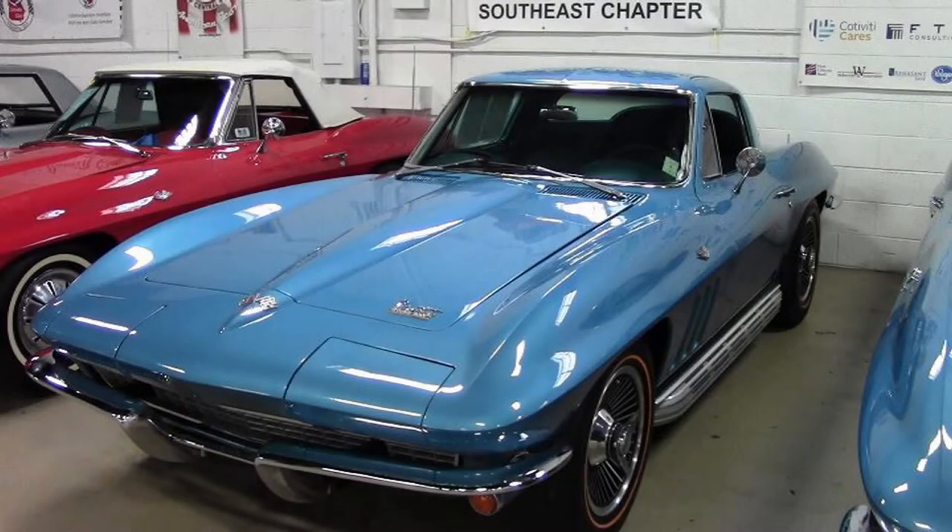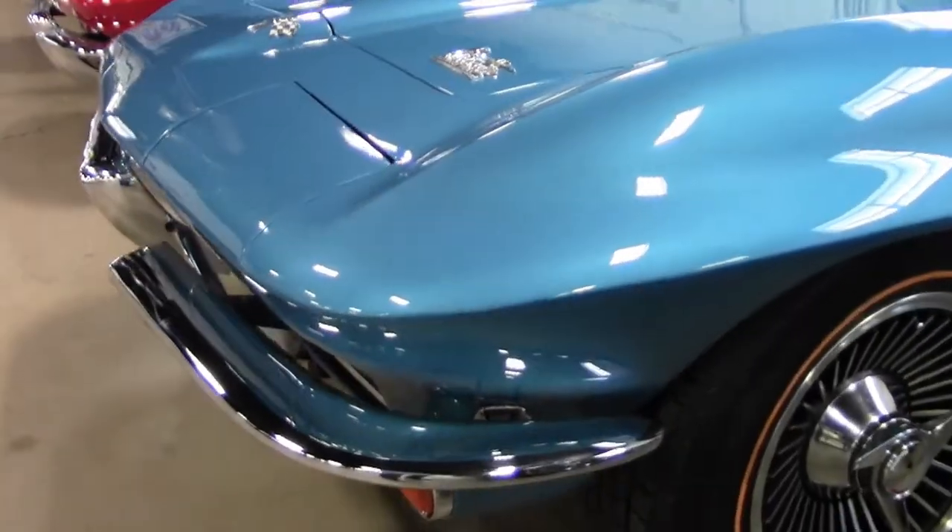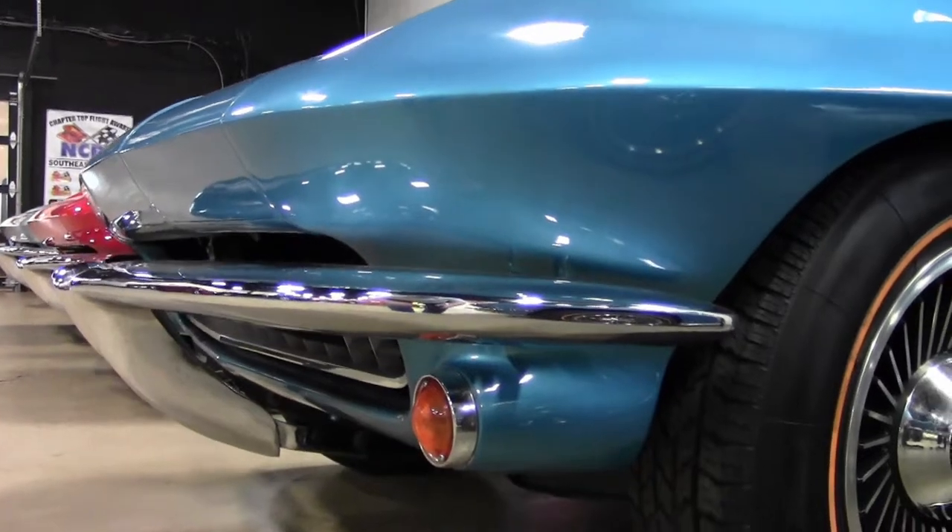Well, if you've looked for that classic 1966 Corvette and would like to have one that we're referring to as one of our value vets right here at buyavet.net in Atlanta, Georgia, this is your car.